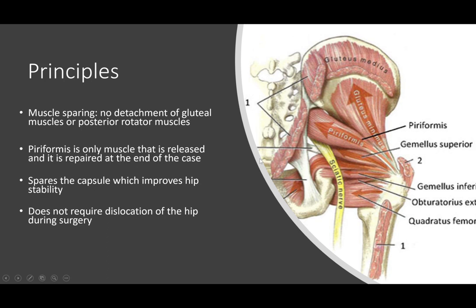The posterior approach requires releasing all of the short external rotators on the back of the hip joint. Although they are repaired at the end of the case, there is more violation of muscle and the underlying capsule compared to the superior approach, which only releases the piriformis and leaves everything else intact. The principles of this operation are that it is muscle sparing, capsular sparing, and — probably most compellingly — it does not require dislocation of the hip joint during surgery. Every other surgical approach requires full dislocation, which can be traumatic to the muscles and capsule.